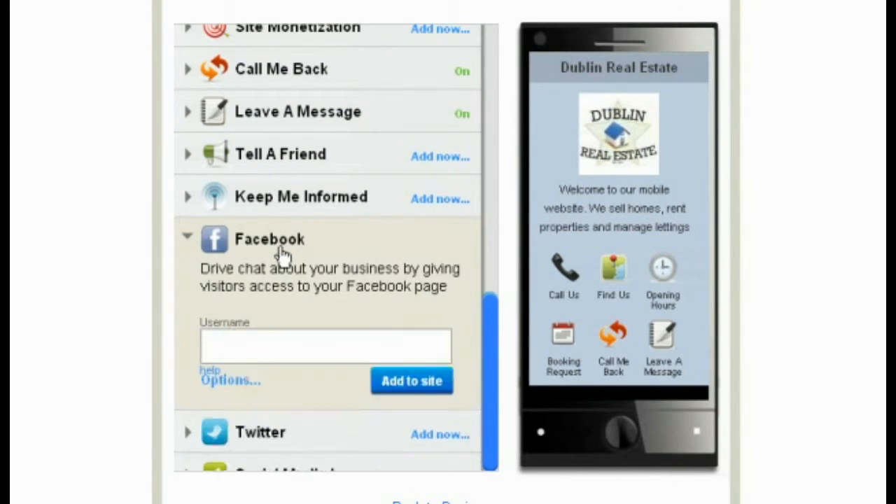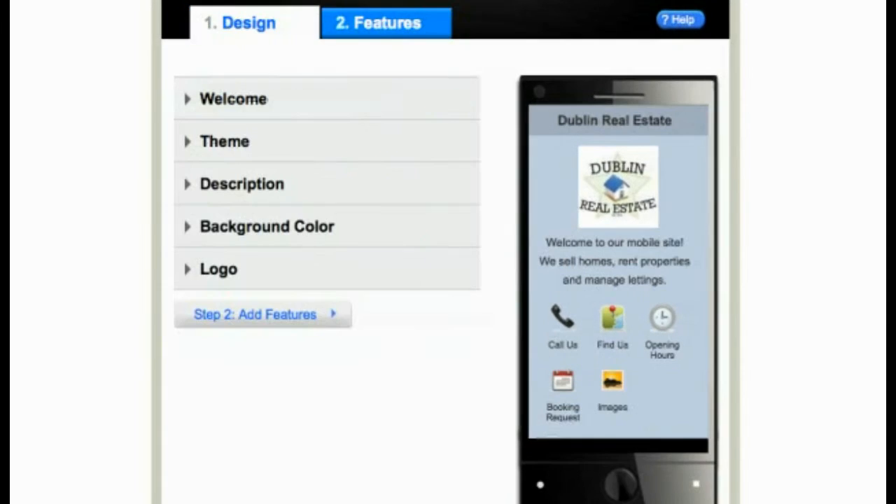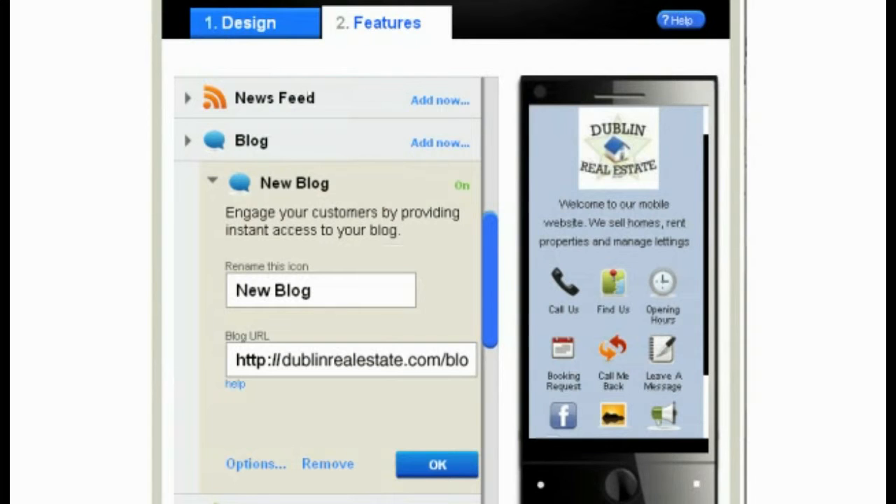If you use Facebook and Twitter to promote your business online, you can include this on your GoMobi site too. GoMobi makes all these tasks easy and fast. Want to display some additional service information? Got a blog you want to link to? Legal information you need to feature? No problem. All of these features can be added with no technical knowledge required.